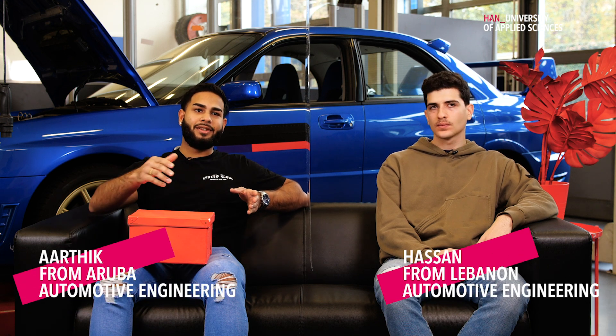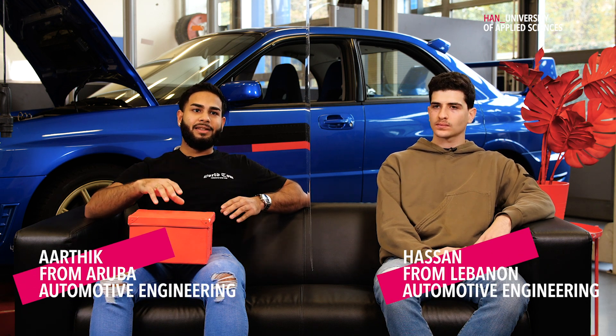We have practicals and everything. Now in the second year, having covered all the theory in the first year, we're busy designing a project — the Shell Eco Marathon. We're designing the vehicle which we're going to build in February.